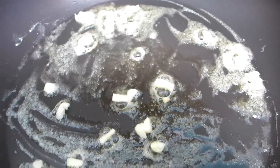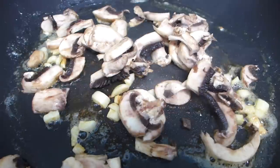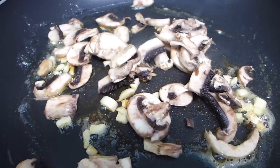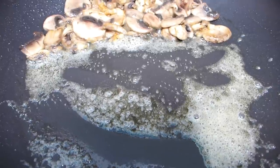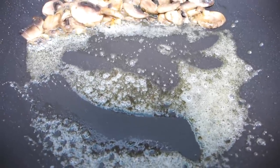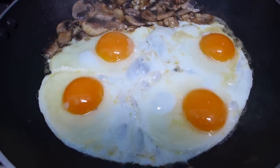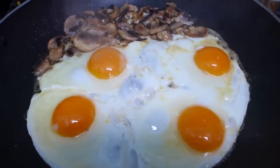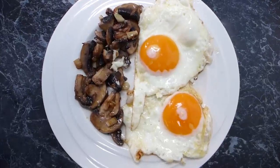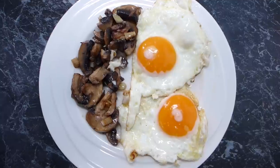The garlic is getting nice and golden in the butter and the mushrooms are in. I'm going to sauté these until they reduce and then fry up my eggs. The mushrooms are almost done, so I've moved them to the side, added a bit more butter, and I'm frying up four eggs — two for me, two for my husband. Breakfast number one is done! Look at that — beautiful fried eggs and mushrooms and garlic. Smells so good.